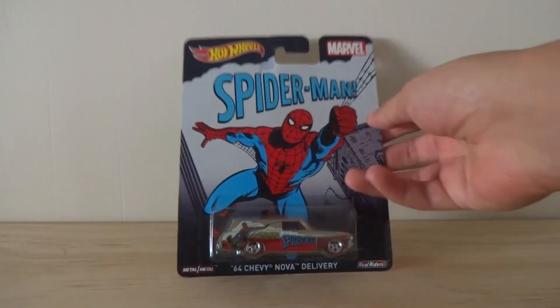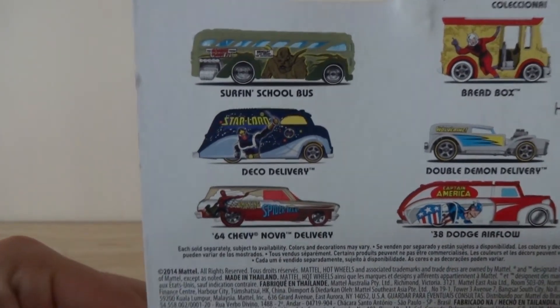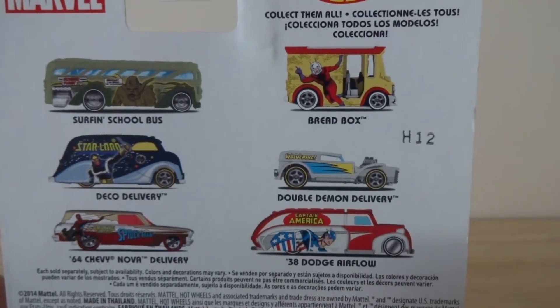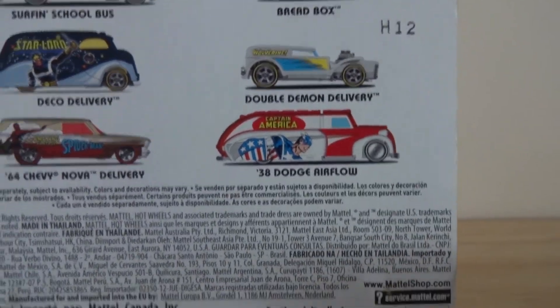This car is a part of a set of six other Marvel Super Hero cars, including the Surf and School Bus Groot, the Deco Delivery Star-Lord, the Ant-Man Bread Box, the Double Demon Delivery Wolverine, and the 38 Dodge Airflow Captain America.